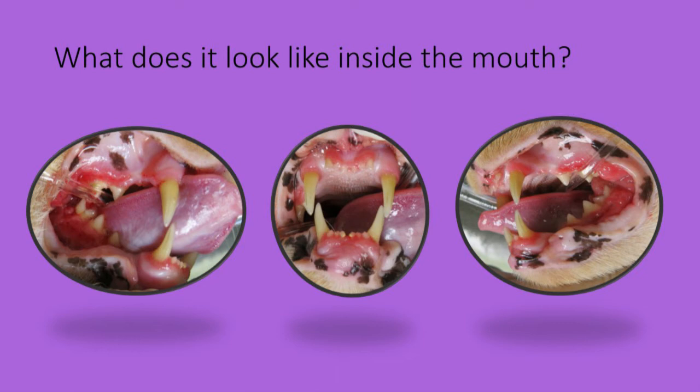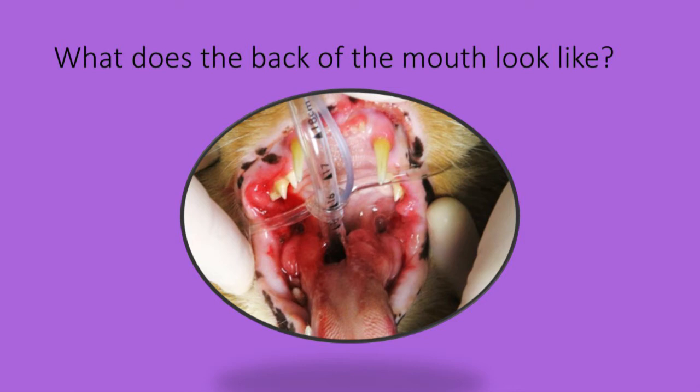Here is an image showing the back of the mouth on either side of the folds at the back of the mouth to the lining of the cheeks. The tissue is swollen, red and ulcerated. This makes swallowing very painful and therefore very hard for the pet to do, so they'll very often drool.